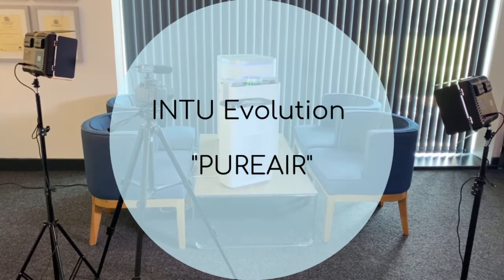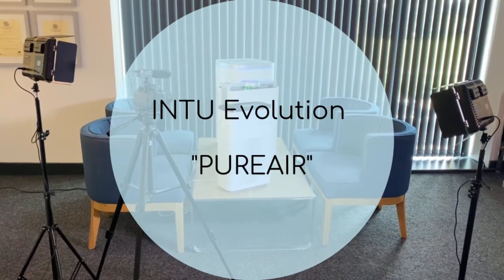Good morning, welcome to AT Global Group. My name is Mike Campbell, I'm the CEO of our business.